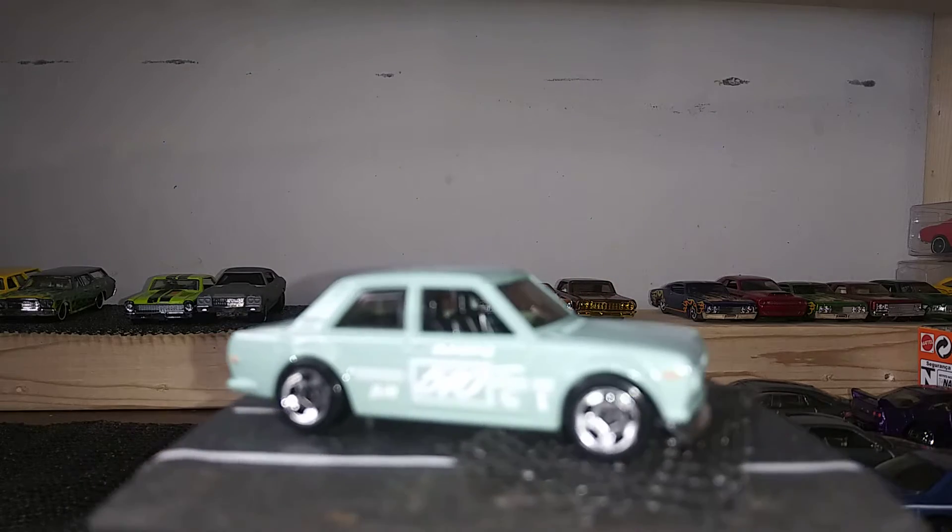Last but not least we have one more Porsche Panamera — this one is also from Matchbox.